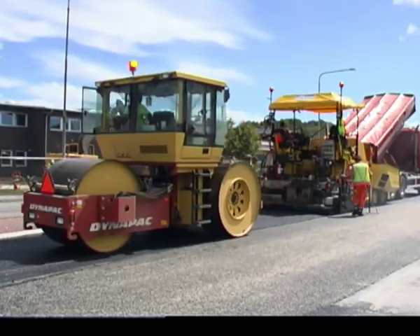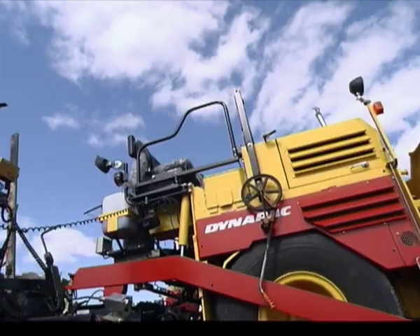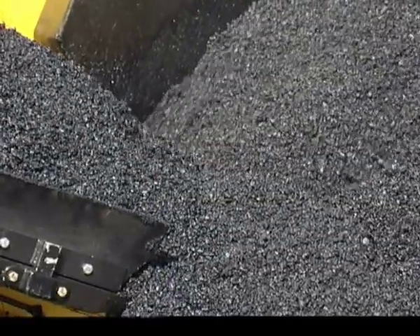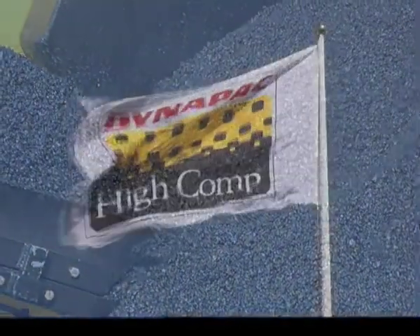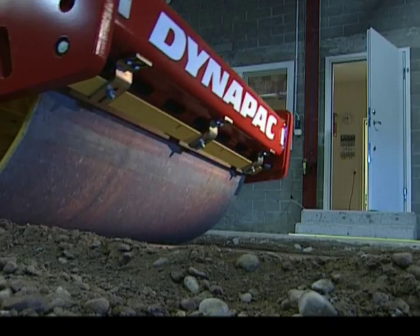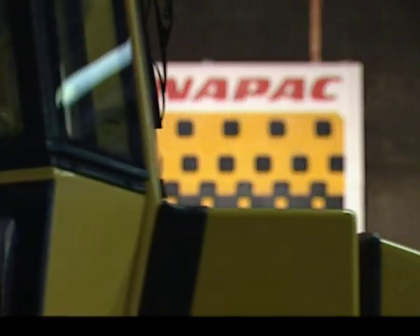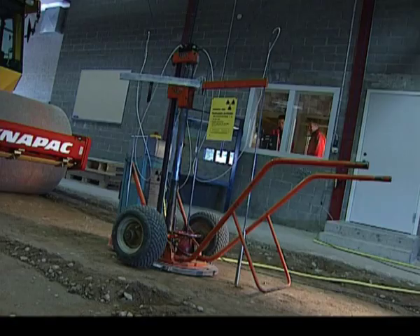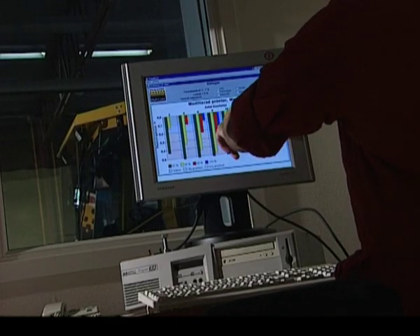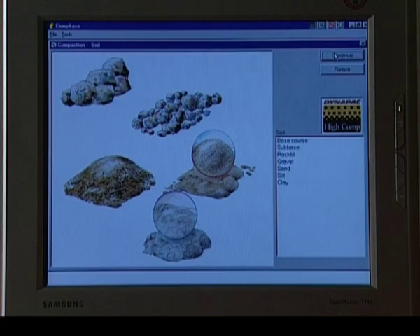Better compaction and paving means stronger, longer-lasting constructions. Dynapak knows that wide-ranging expertise in compaction and paving is at the core of good, profitable customer relations. The Dynapak International High Comp Centre, IHCC, continuously draws experience from reality. Decades of continuous testing of techniques and materials have given Dynapak a unique expertise. All this information is collected in our two databases, CompBase and PaveComp, which are used daily by contractors worldwide to select the most suitable equipment and the most effective compaction and paving techniques.